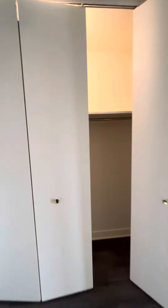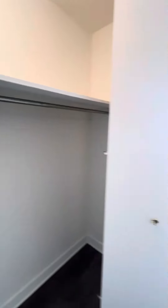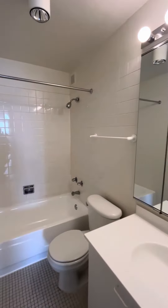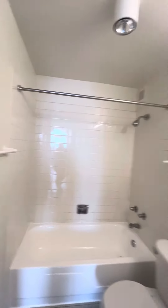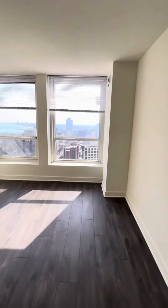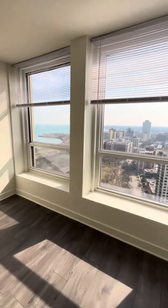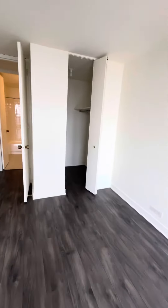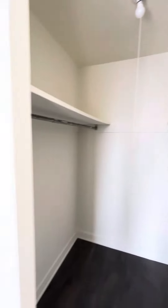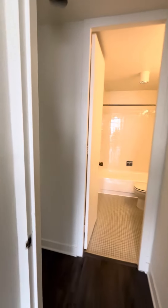There's also an entry closet right when you walk in for your coats and things, and a linen closet. Moving to the bath and the bedroom — there's plenty of room for a queen or king-sized bed, and a walk-in closet.